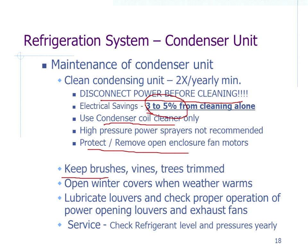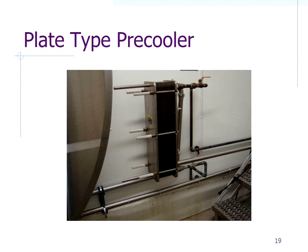Keep the opening in front of the condenser unit clear for good airflow. Open winter covers when warm weather hits. Make sure any louvers work properly. Once a year, get your refrigeration contractor in to check refrigerant level, since that requires specialized equipment.